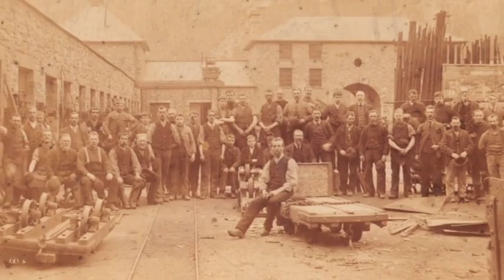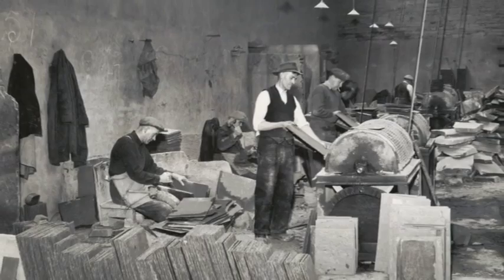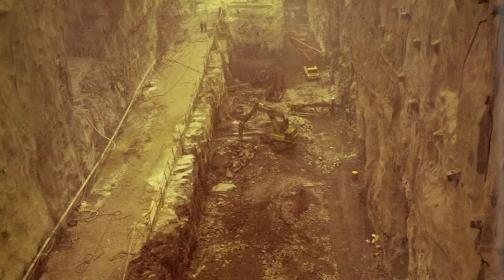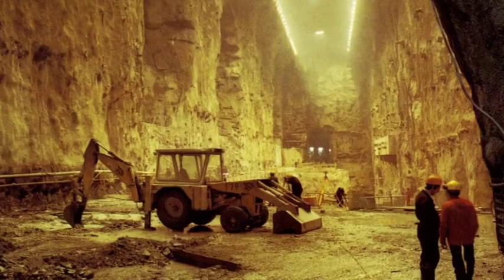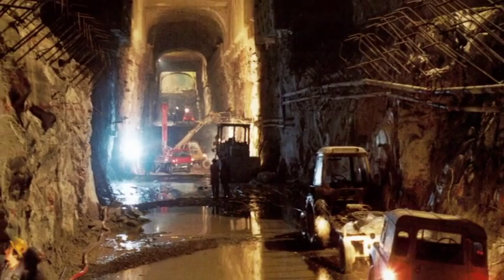By the late 60s, slate quarrying was a dying industry. After the quarry's closure, there rose a new project to build Dinorwig Power Station. During construction, over 2,500 people were employed by 33 companies. Between commissioning in 1974 and the official opening in May 1984, a staggering 2 million cubic metres of rock had been excavated. The scale of the project has cemented its place in history as one of the most significant construction projects the nation has ever seen.